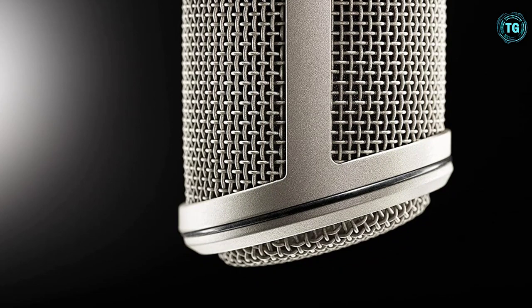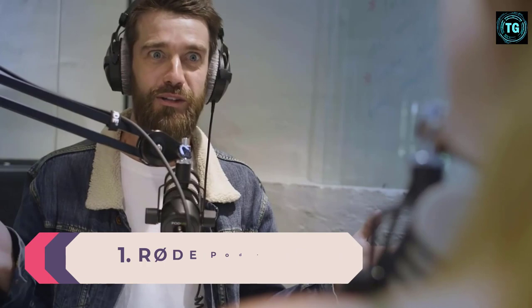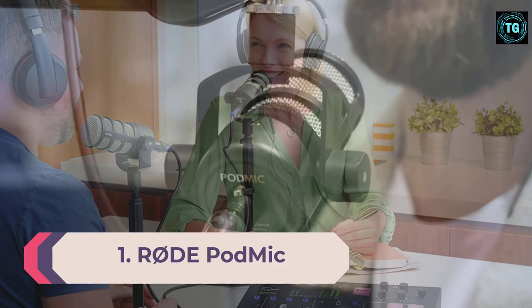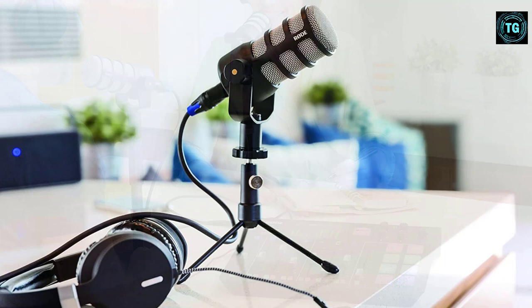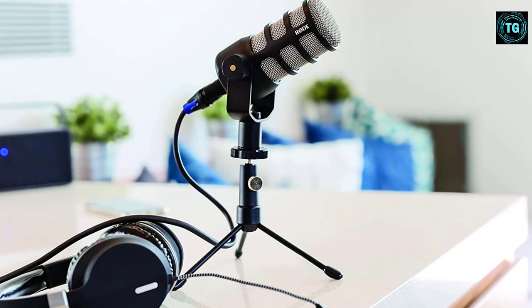Number 1: RØDE PodMic. With robust construction, vocal-friendly tonality, and excellent off-axis rejection, the RØDE PodMic is an exceptional microphone for podcasting — and that's even before you consider its $99 price tag. This dynamic microphone has been optimized for vocals, offering a polished sound without much processing. Its compact size makes it easy to maneuver in tight spaces, and the inbuilt pop filter makes plosives more manageable in post-production. In our review, we said the PodMic is an enormously capable microphone for voice applications, with a very similar tone to the Shure SM7B at under a third of the price.